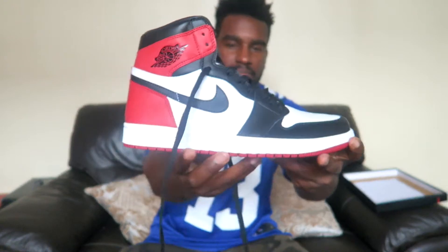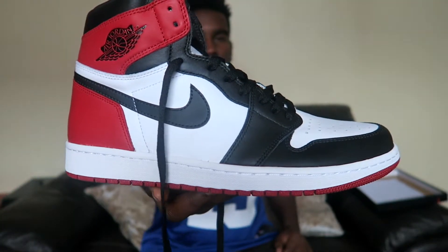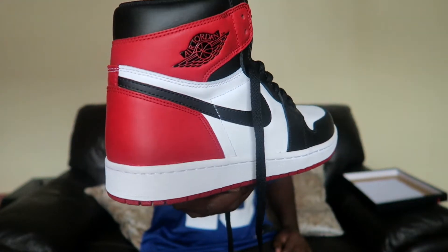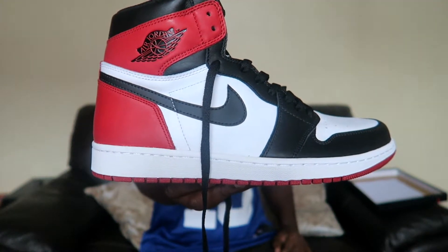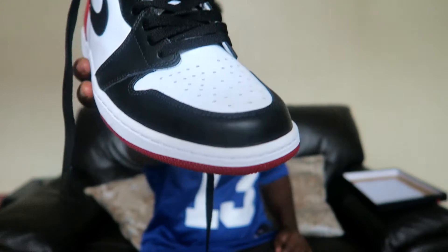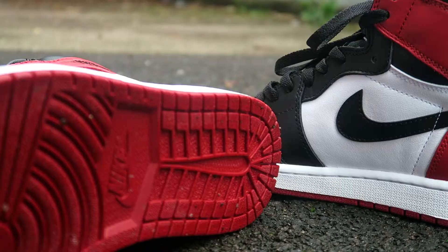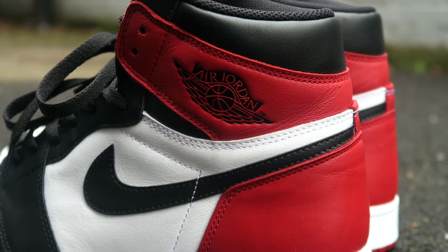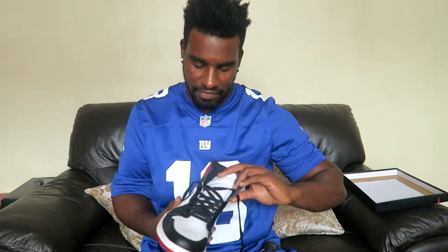And boom — that's what I'm talking about right there. Jordan 1 Black Toes. We've got that fire red at the back, black swoosh, white toe box, red sole, and a white midsole as well. And they've got the Jordan logo right there. I can smell this leather — that is very nice.